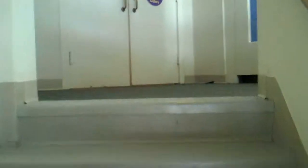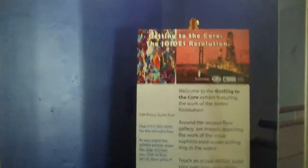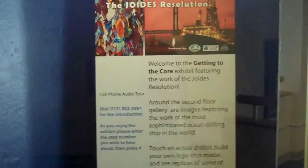We are walking up the stairs in the North Museum to begin our little mini tour of the Getting to the Core exhibit as it is here at the museum. We'll start with our introductory poster here at the top of the stairs, which introduces the cell phone tour and what you'll see.